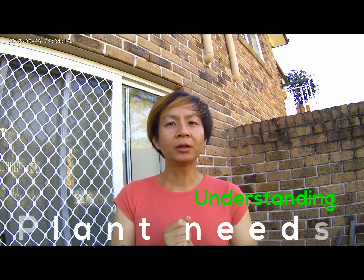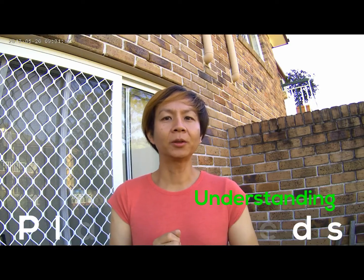Hi everyone, good morning. It's 9:30 a.m. in Brisbane and I'm going to be showing you why I put certain plants, or do certain things, in my balcony. As a recap from my last video, I have a north facing garden and a south facing garden. So let's go take a look at why I do what I do.